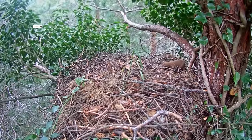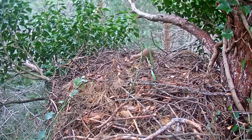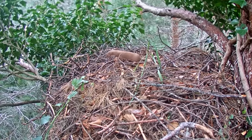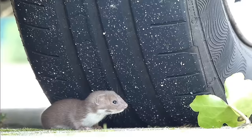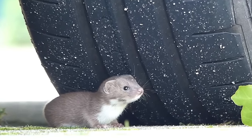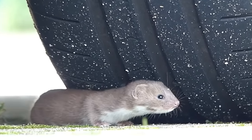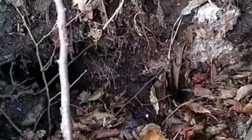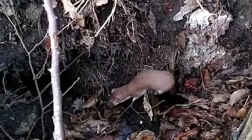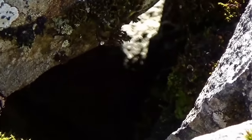Weasels measure a maximum of 26cm from the tip of their nose to the end of their tails, with males being stockier and heavier than females. Males can weigh up to 250g whereas females will only grow to around 120g. Weasels are extremely fast and use their agility to catch their prey, which is mostly small rodents such as mice and voles, although they will also eat small birds and their eggs. Weasels are found over most of Britain but are absent from Northern Ireland, unlike their cousin the stoat.